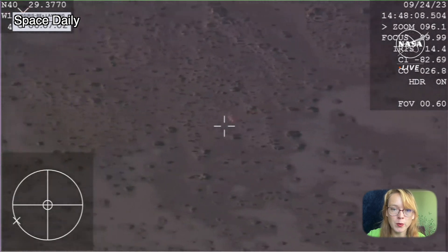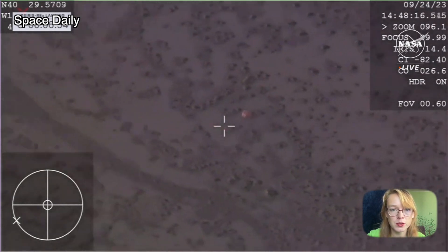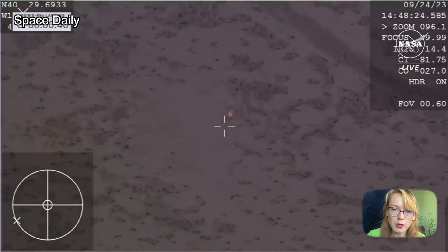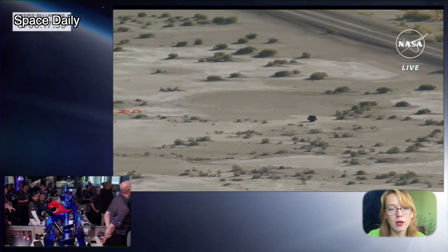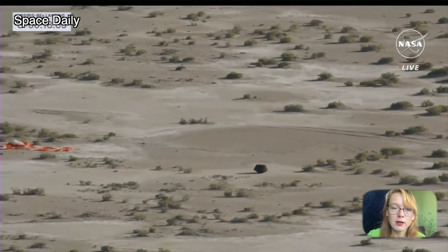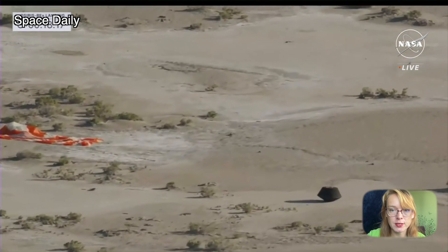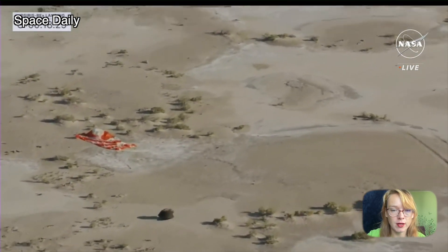Interestingly, the deployment of the main parachute occurred at an altitude of about 6 kilometers, which is four times higher than expected. But fortunately, this did not prevent a safe descent. When the capsule with samples dropped to the center of the desert of Utah and cooled down enough, it was picked up by a helicopter by NASA specialists. The descent from reentry took a total of less than 10 minutes.